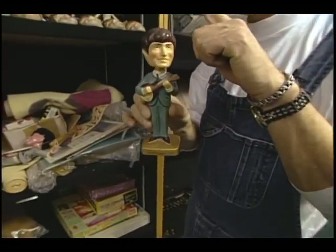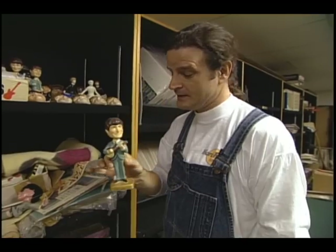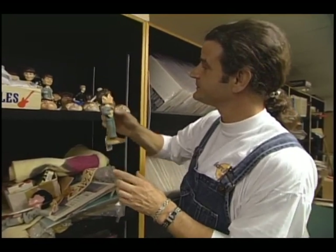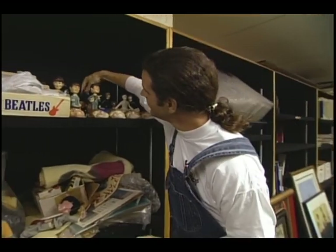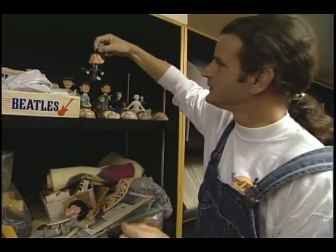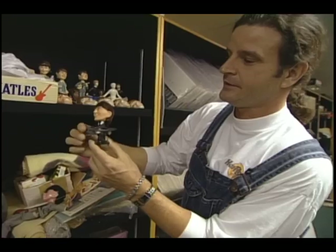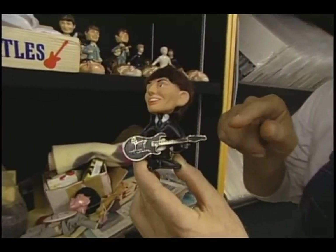These are called Bobbin Head Beatle Dolls — and that's why they call them that. They look really good on the back dash of my Cadillac Seville. The Beatles were merchandised to death. These are the Beatle real hair dolls with guitar and facsimile autograph — 'Your assurance of quality.'